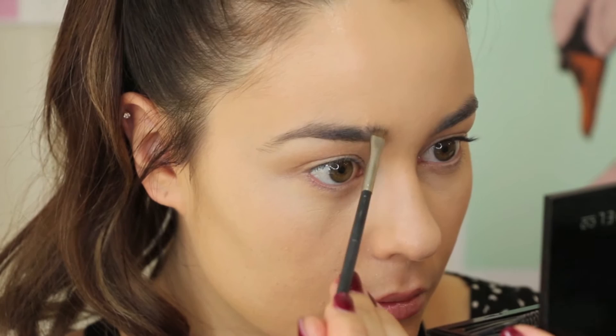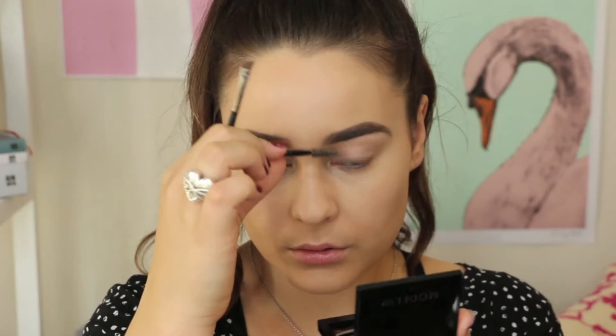Filling in my brows as per usual with my Monoko Brow Kit. They will probably look a little scary once I'm finished because I don't have any eye makeup, but I promise you it will all come together in the end.